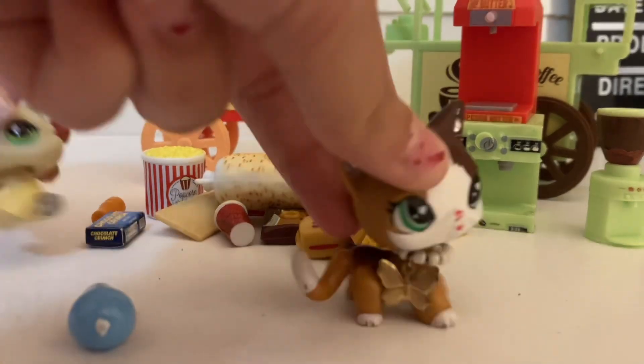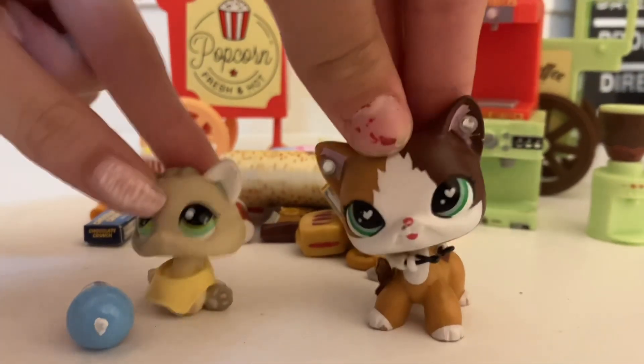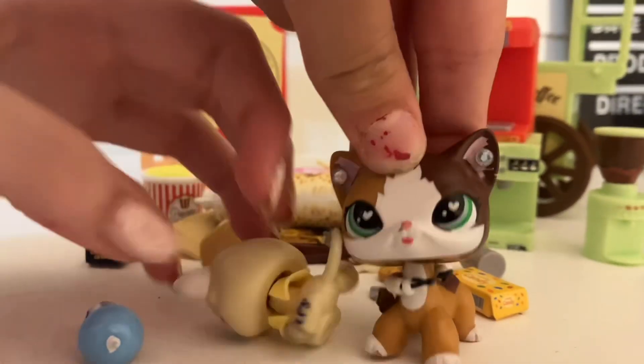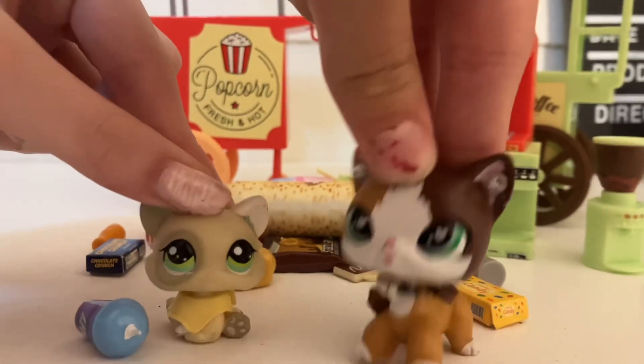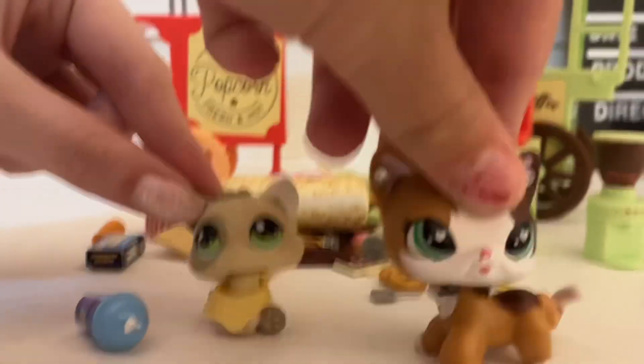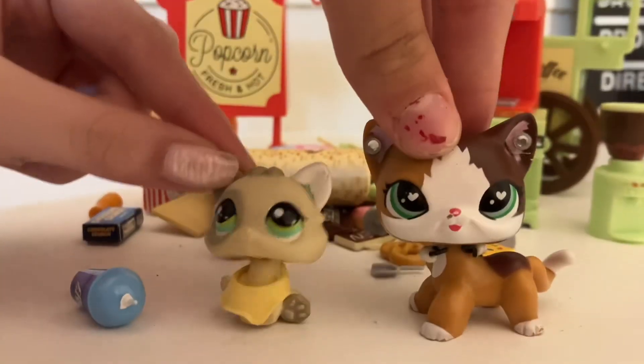We got all of these accessories for ten dollars, which is absolutely crazy because each pack came with like 20 accessories — so about 40 accessories total. That's about 25 cents per accessory, which is insane.